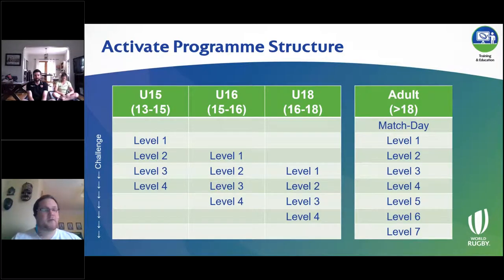The levels are offset across age groups. Level three of the under-15 program is quite advanced for those players, and it's very similar in challenge to level two of the under-16 program and level one of the under-18 program. Some under-18 players may have had four or five years of exposure to strength and conditioning. Giving them a level-one under-15 exercise probably won't be very stimulating or promote any kind of change, so the age-appropriate offsets are based on the needs of those individuals.